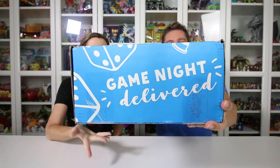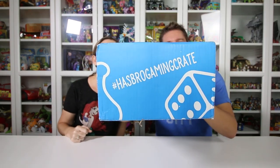Hey guys, it's Mike and Holly and we've got something new to show you — Game Night Delivery! This is the Hasbro Gaming Crate, a new subscription box by Hasbro. It's going to feature three new games from Hasbro's library. It's a quarterly subscription service, so four times a year you can sign up to get a box of three different games sent to you. I'll put a link in the description.